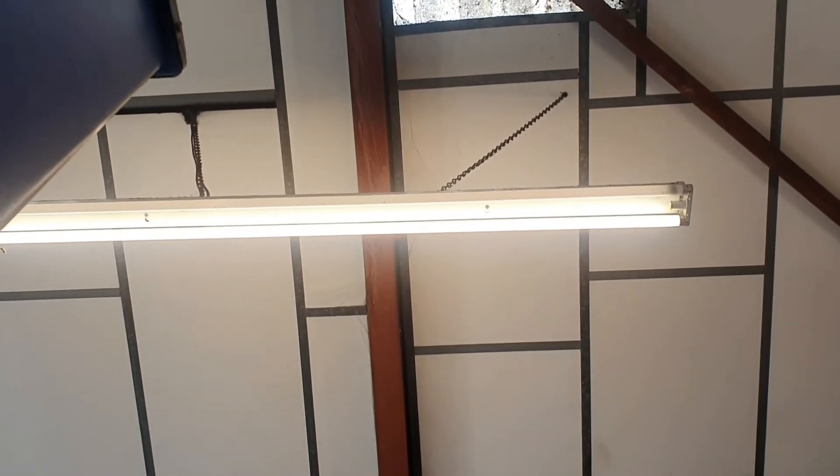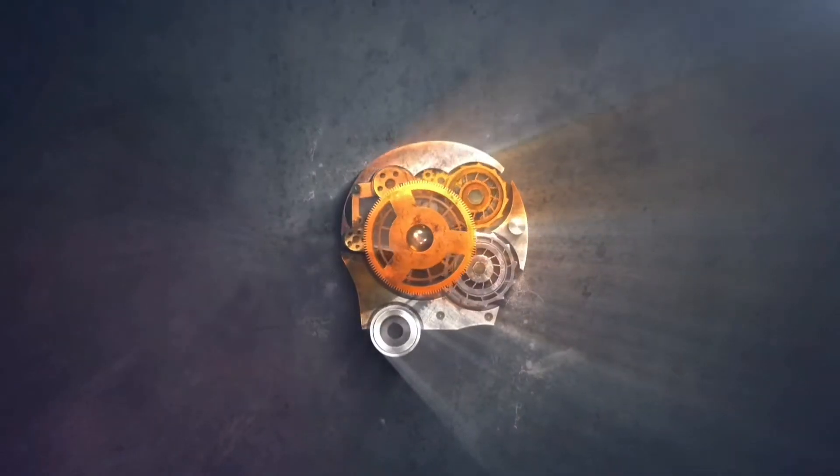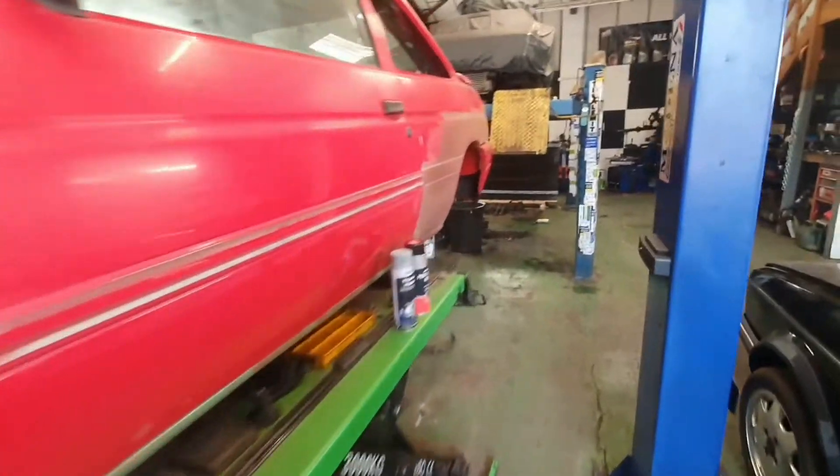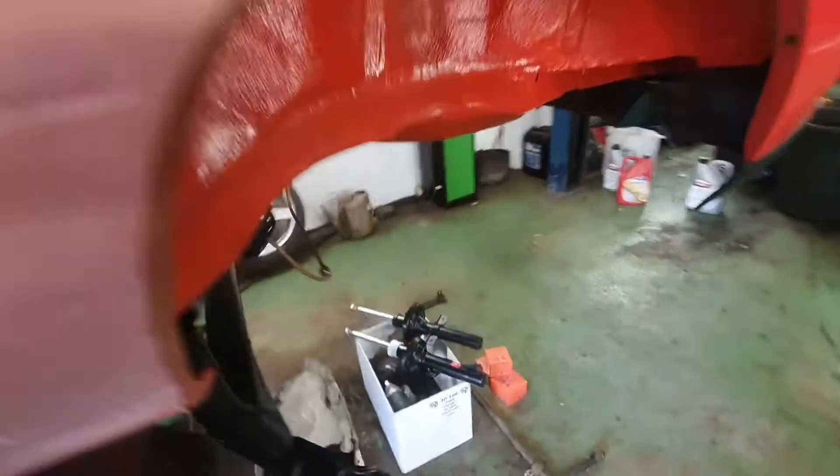There's a wasp in the garage. Welcome back. Front shocks have arrived.